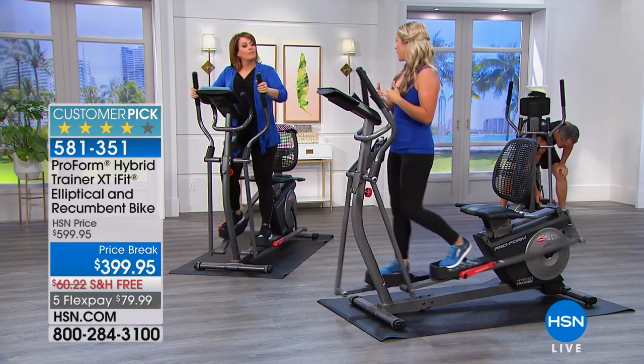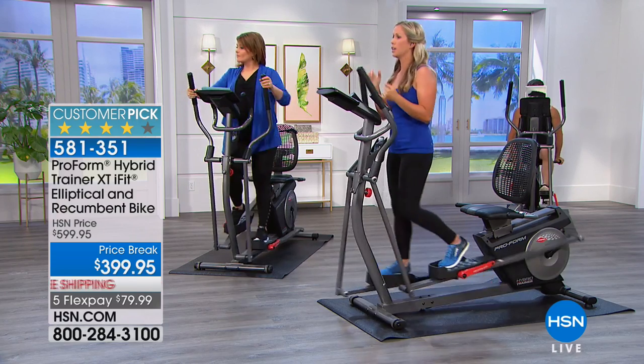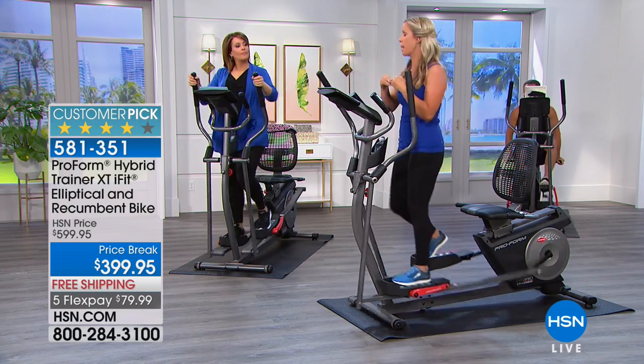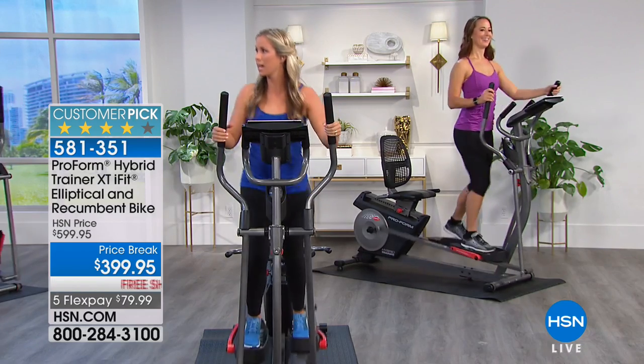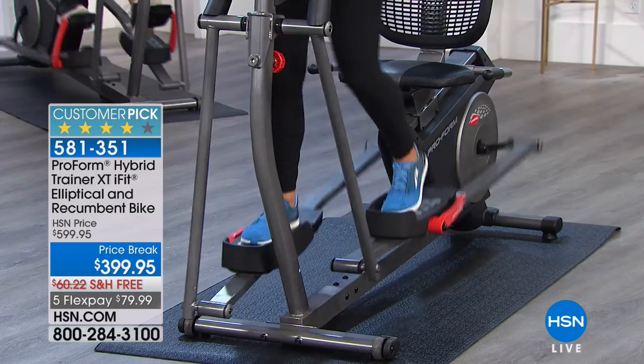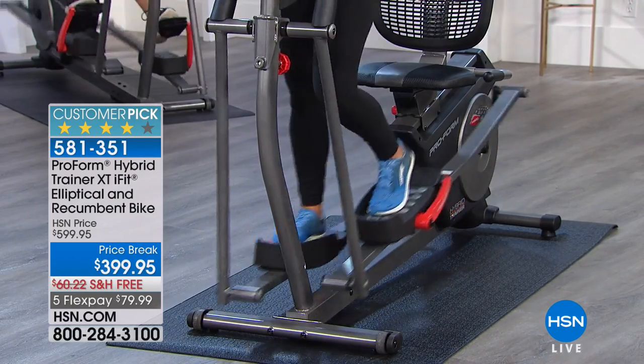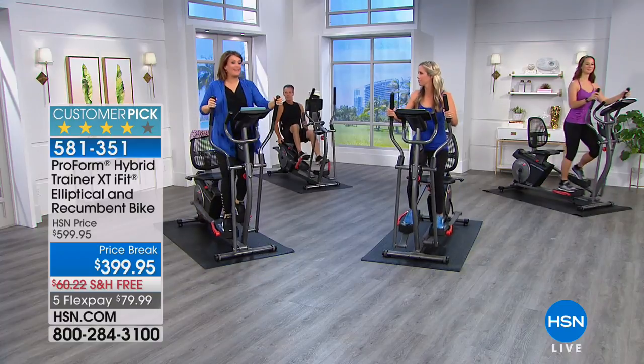So many clients come to me and say they have pain in their knee or back — where do I start? But the elliptical eliminates that because there's not so much compression. There's not a lot of jarring on your knees and on your joints.